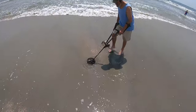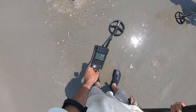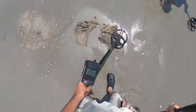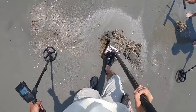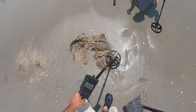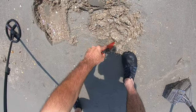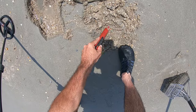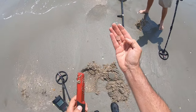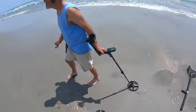Alright, Andy's got something he's digging up and I got a target here — got a 76. Hey, you got a ring! Alright, let's see what I have here. I got a penny — but you got a ring!